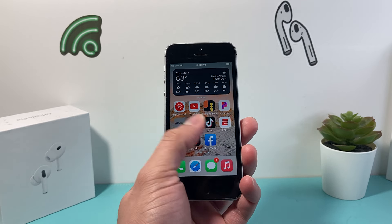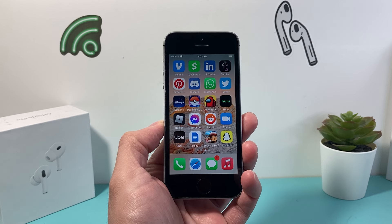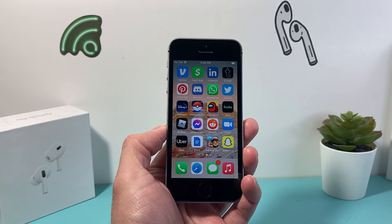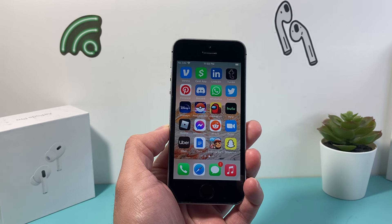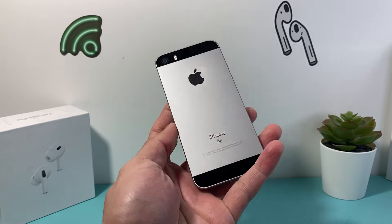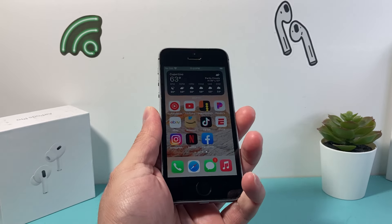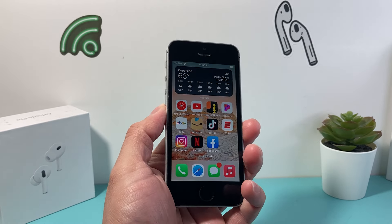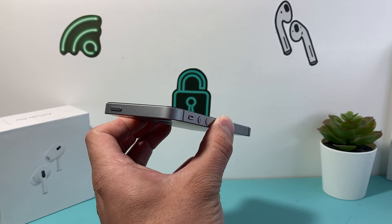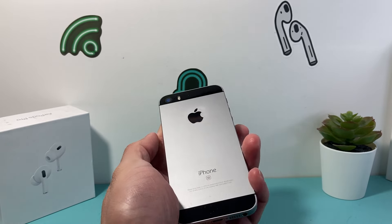This first generation is the very first one that was released in March of 2016. There was a second and a third edition that came out since then. Apple does sell a third edition currently on their website. This was the first SE that was introduced, and as you can see, it has a really small form factor with a 4.0 display. You'll notice this bezel design, which was brought back starting with the iPhone 12 lineup — a classic design.